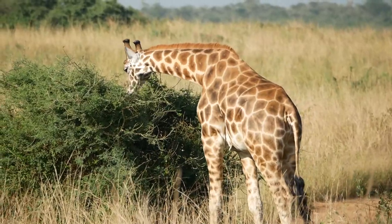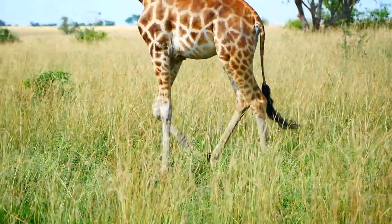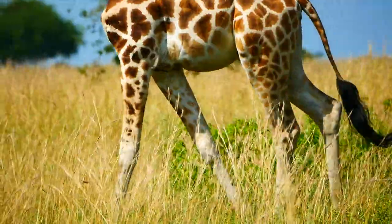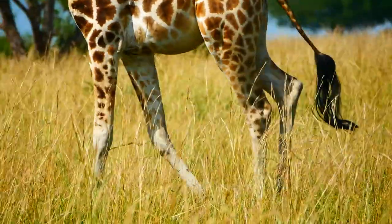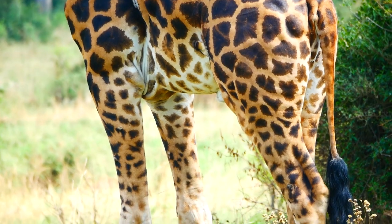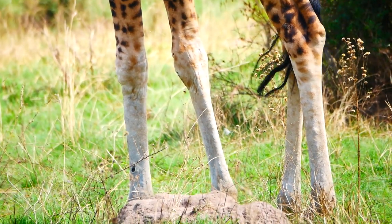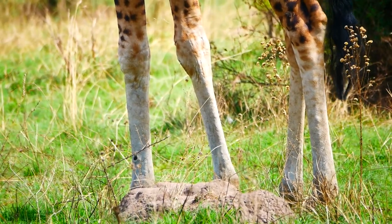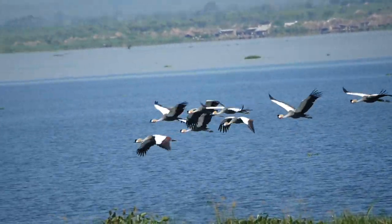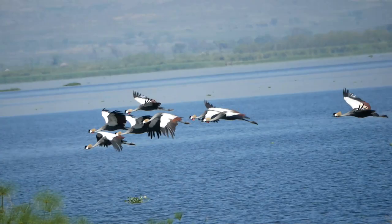There's only a single species of giraffe in Africa, but it's split into several different races. This is the endangered Rothschild giraffe, characterised by its neat white stockings. The grey crowned crane is Uganda's national bird. On the ground they're often very tame, but I only saw these flying.